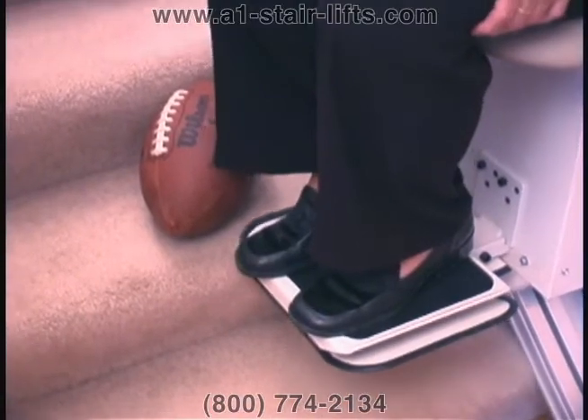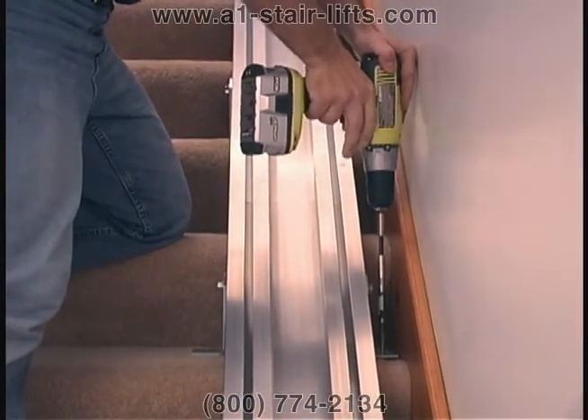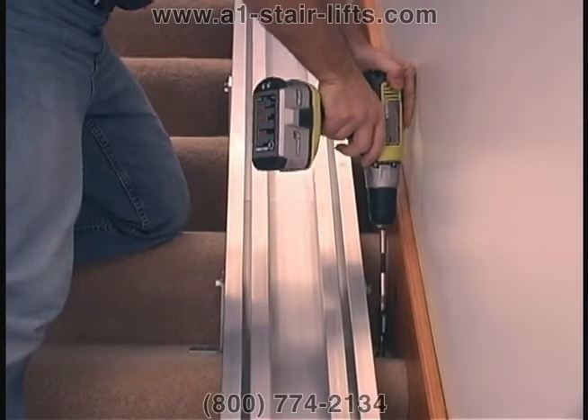Sensors are able to detect obstacles and stop the chair automatically. Stair lifts are incredibly quick and easy to install.